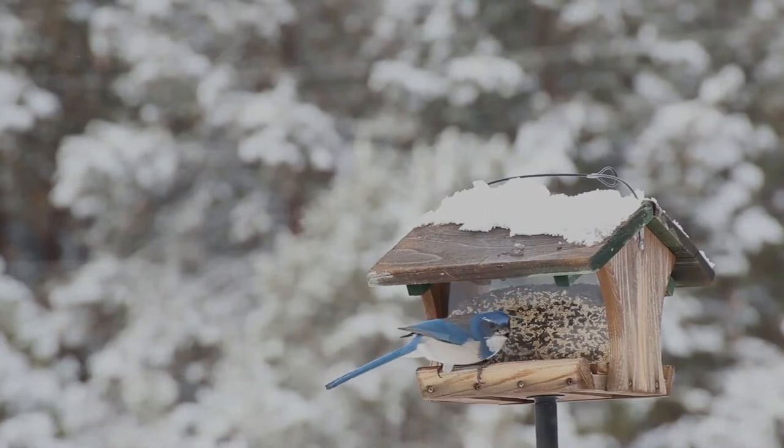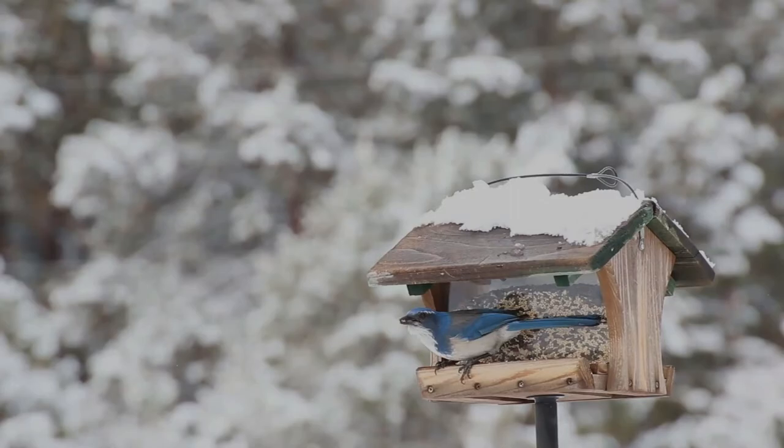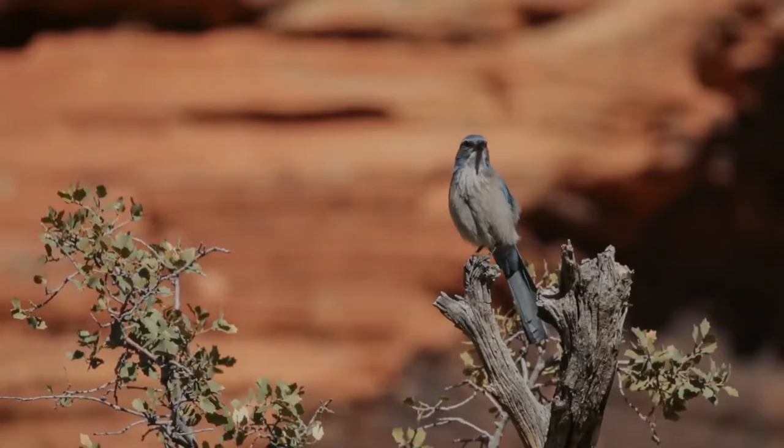The call or screech is described as harsh and scratchy. Now let's listen to its call. Beautiful, isn't it? True to its name, it inhabits areas of low scrub, preferring pinion juniper forests, oak woods, and edges of mixed evergreen forests. It also inhabits suburban gardens.